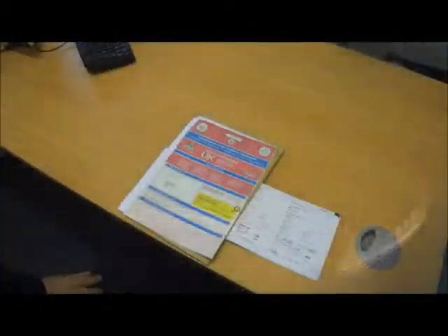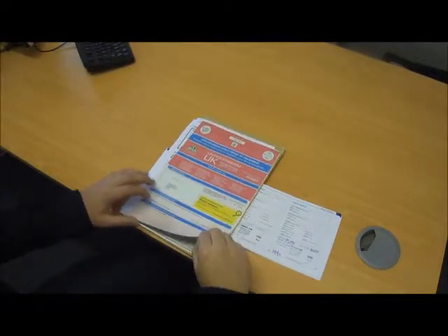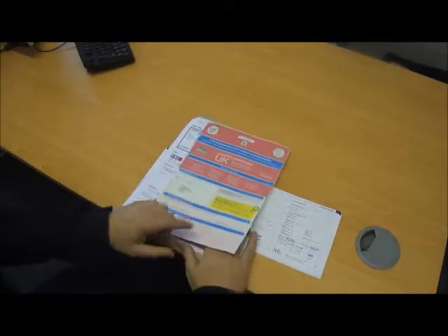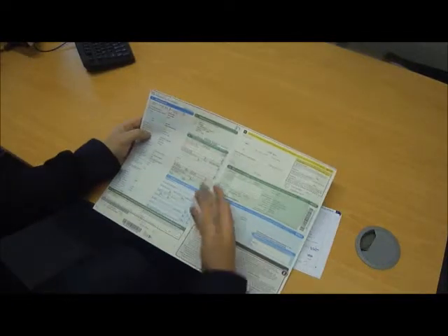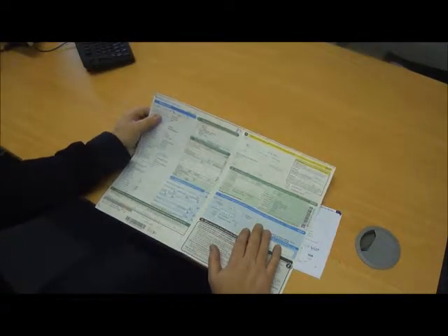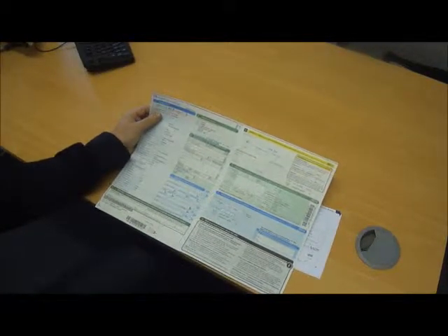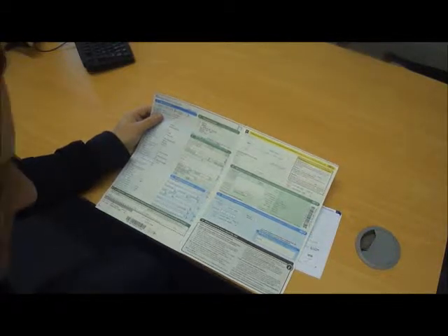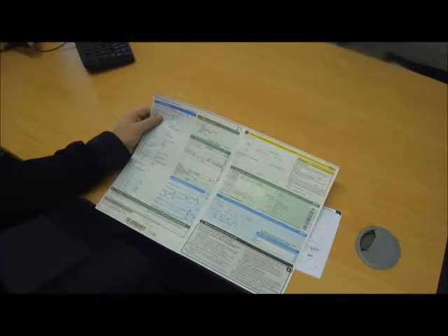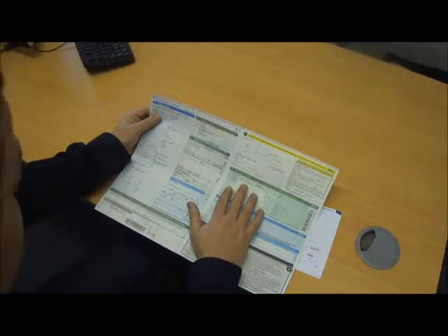Let's take a look at the paperwork. Here we have the logbook for the Audi RS6. You can see two previous keepers as stated on the front. The last keeper was a private owner and the car was registered late September 2008. The car has been Experian and HPI checked for outstanding finance and any major accidents — it is all clear. The registration number is HV58MOA if you wish to check yourself.